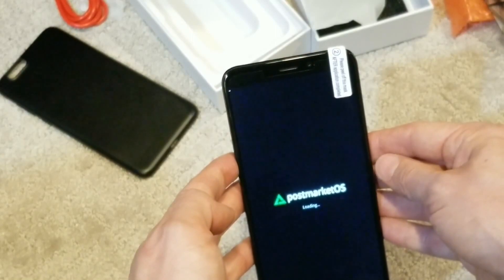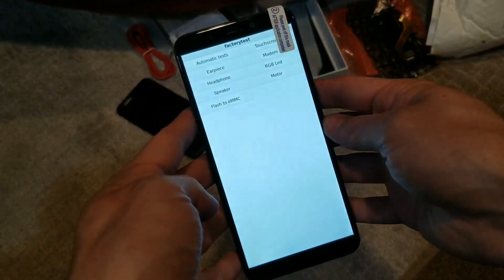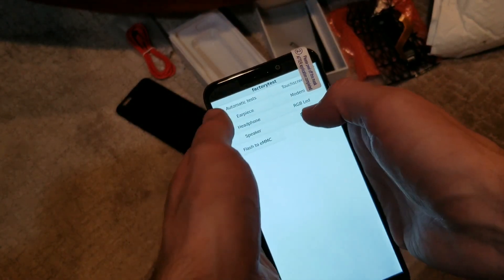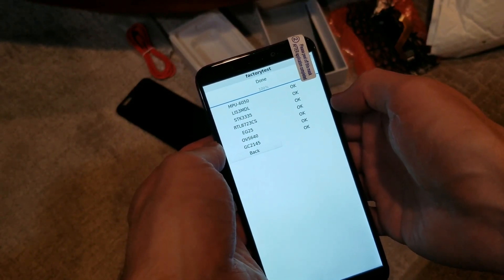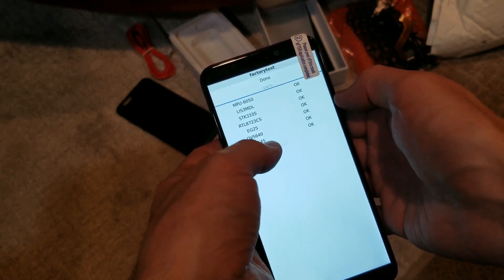PostmarketOS — PostmarkOS! All right, let's run automatic tests. It's testing all the things: the math processor, the LIS3MDL, the STK3355, the RTL, the EG, the OV, the GC — they all passed.